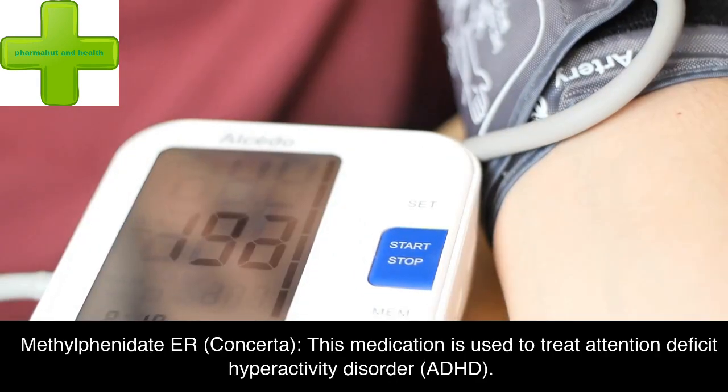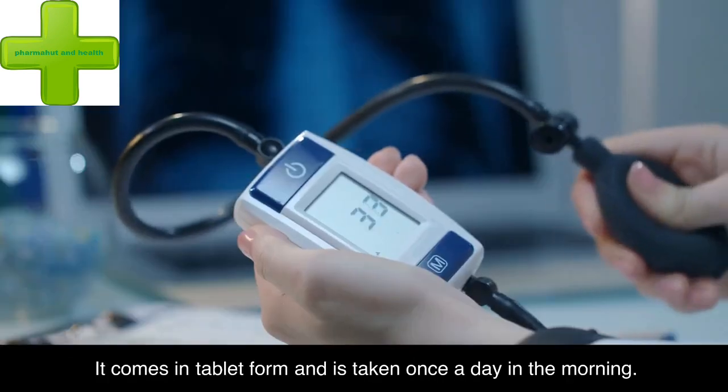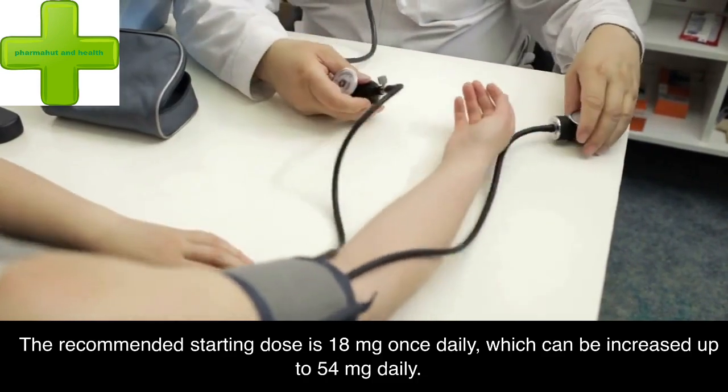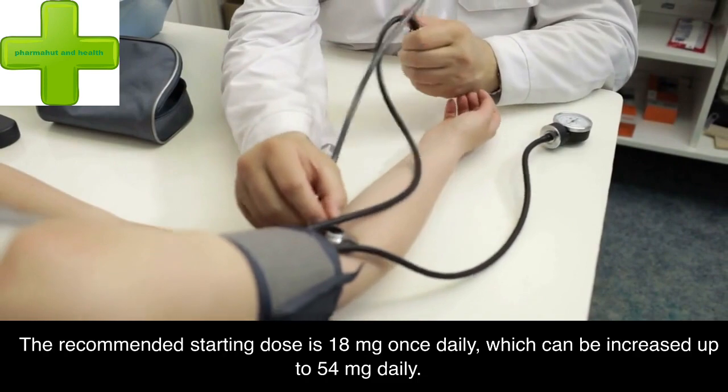Methylphenidate-ER (Concerta): this medication is used to treat attention deficit hyperactivity disorder (ADHD). It comes in tablet form and is taken once a day in the morning. The recommended starting dose is 18 mg once daily, which can be increased up to 54 mg daily.